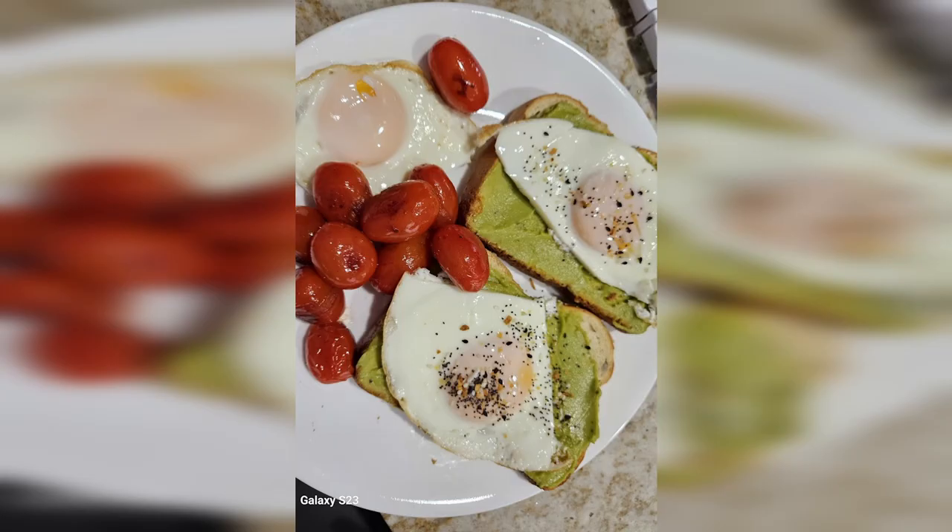If someone smashed my window and took it, I'd still be annoyed, but I can live with that. For breakfast, we got some eggs and avocado toast with tomatoes — shot on the Galaxy S23. Pretty solid photo here, I must admit.